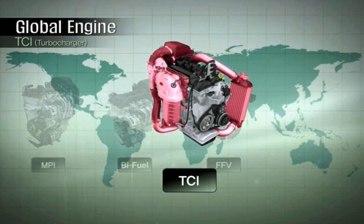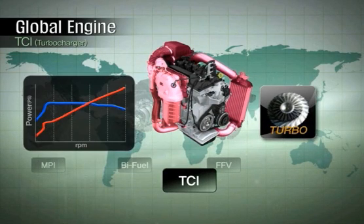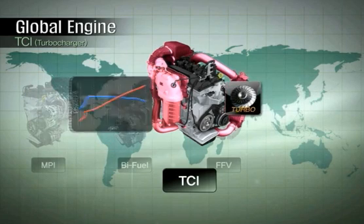The turbocharger in the Kappa engine further enhances its performance to meet the demands of customers who prefer high output engines.